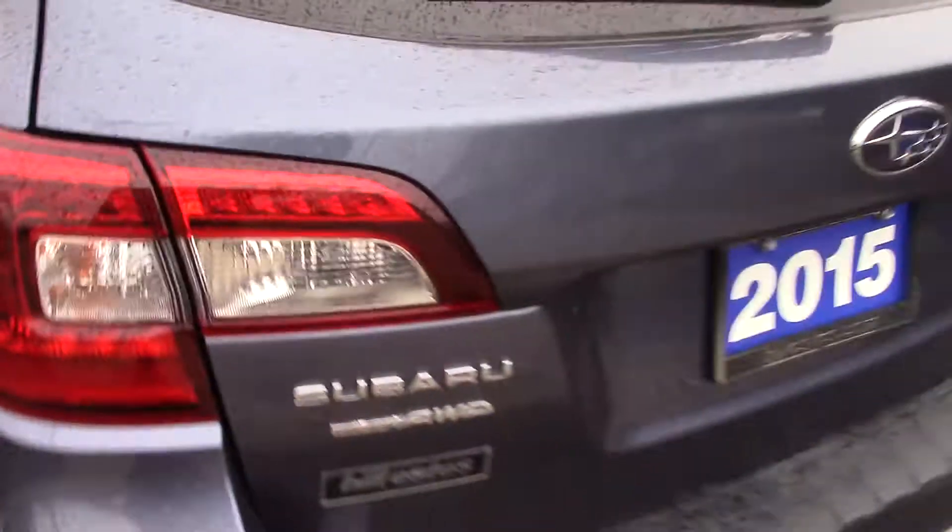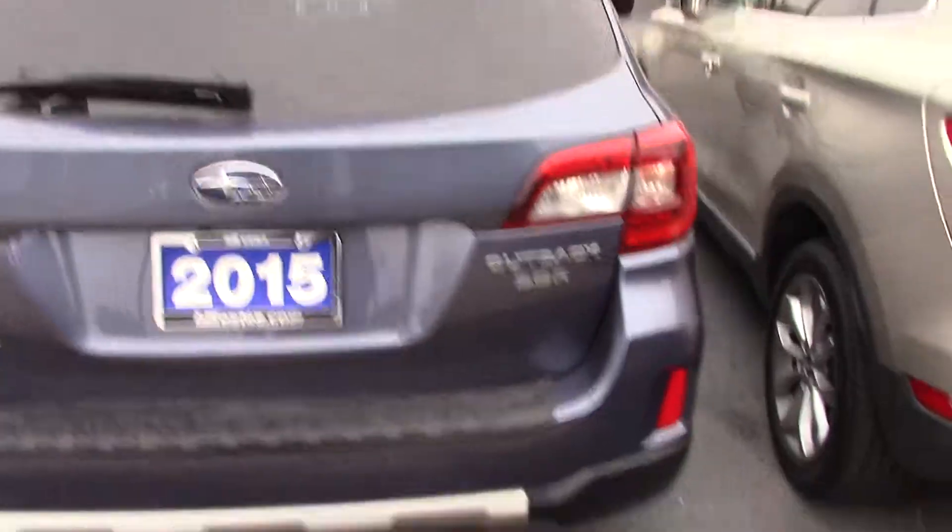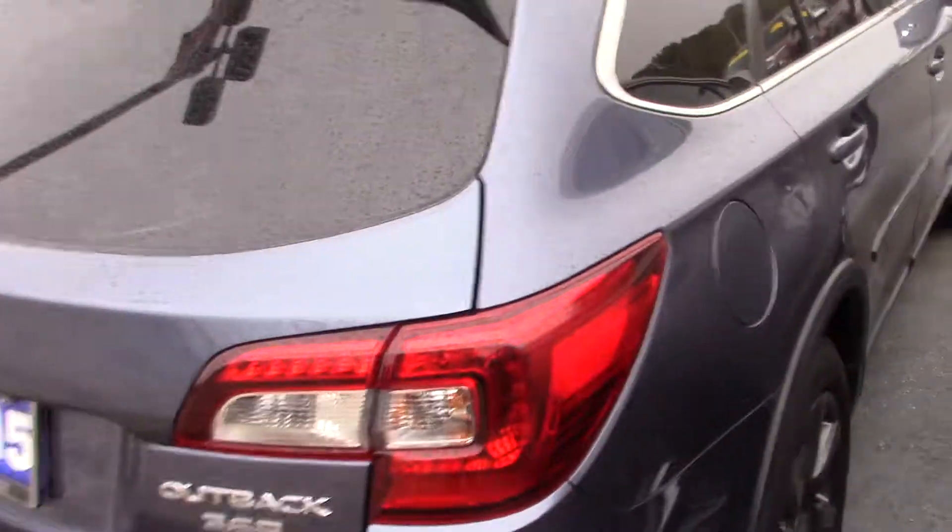Heated seats in the rear, and up front as well. 3.6 liter — really good looking Outback. Certified. Lots of bells and whistles.